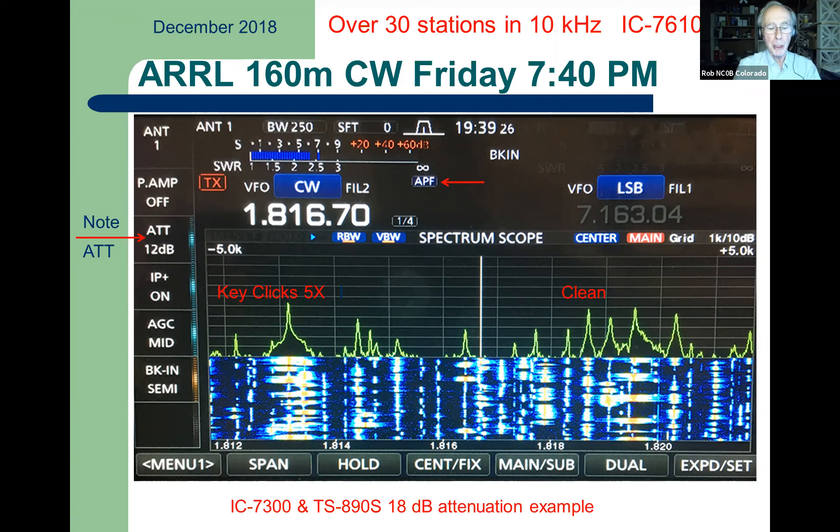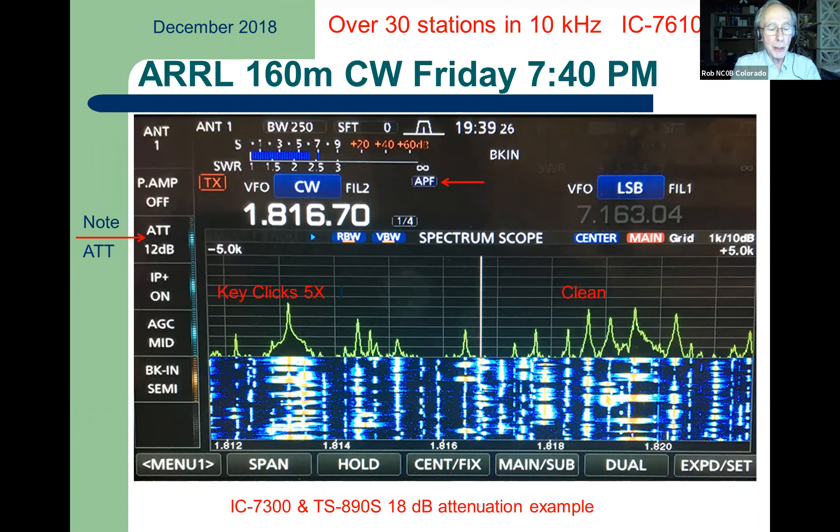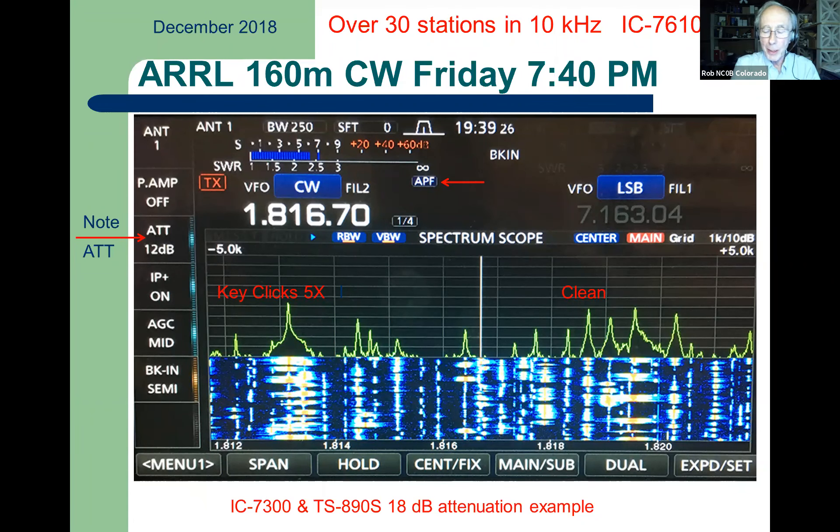To show the density of signals: look on the left of the band scope where it says 'key clicks 5x.' You can see how wide that CW signal is — he's almost a whole horizontal division. Then go over to the right where it says 'clean.' That station is only 3 dB weaker, but look how much narrower he is on the band scope and waterfall. He's hardly taking up any space. But back on the left, the key-clicks signal looks terribly wide and shouldn't be cluttering up the band like that. You can even see a little signal peeking up on the left edge of his key clicks, trying to peek through — visible on the band scope and as little dots on the waterfall.